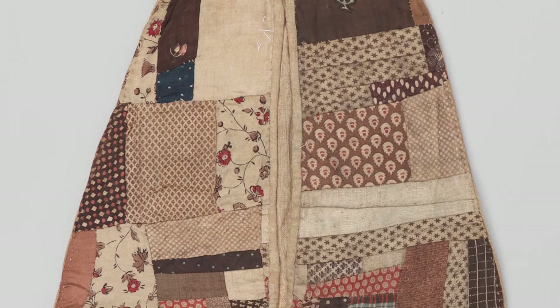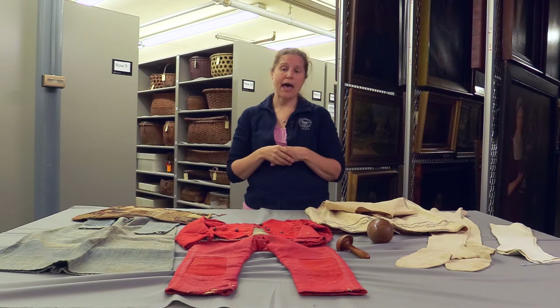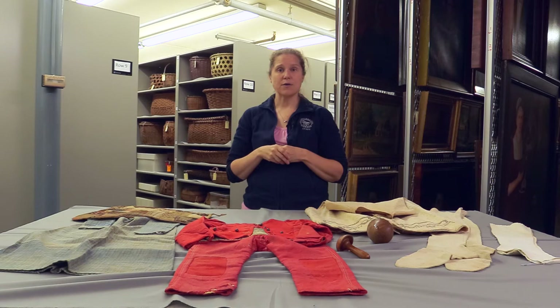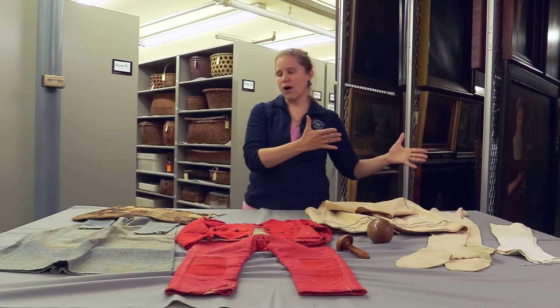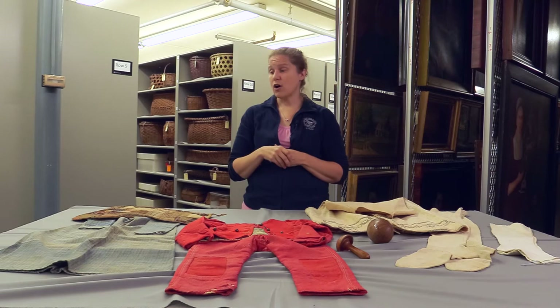After the scraps have gone through the whole life cycle and are really too far gone to use, women would collect them into bags — particularly cotton and linen — and sell them on for credit. Those scraps of cotton and linen could then go to paper manufacturers, and paper was made out of those scraps. So from the inception and creation of a garment all the way through to the very end of its life cycle, there were multiple steps where you could economize and make your garments last as long as possible.